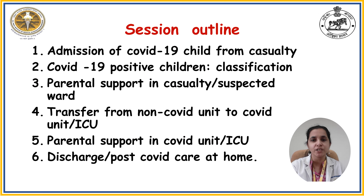In the next 10 to 15 minutes, we are going to discuss how to carry out the admission procedure for a child with COVID-19, the classification for COVID illness in children, how to provide parental support in the casualty, suspected ward, and COVID unit as well as COVID ICU, how to transfer a child from a non-COVID unit to the COVID unit or COVID ICU, and finally discharge and post-COVID care to be provided at home.